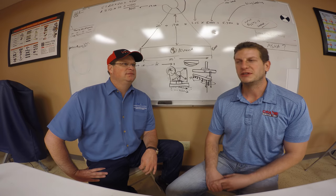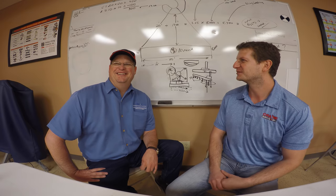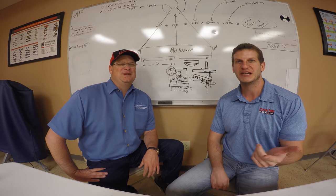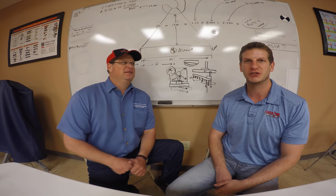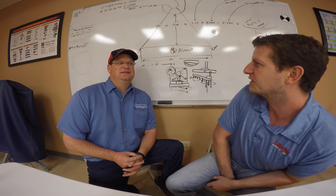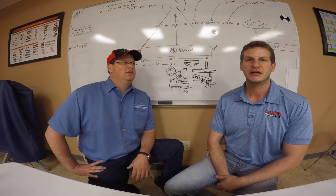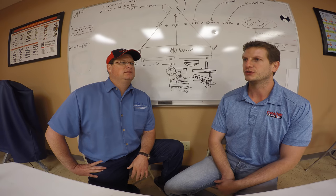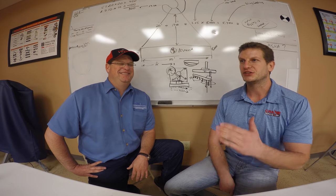Hey guys, this is episode 2 of what we dubbed in the first episode Crane Rental TV. We still have to come up with the name. We filmed this right after episode 1 — went to the bathroom, checked emails, and now we're back. We still have Todd here — Todd Brown, safety training coordinator slash operator.